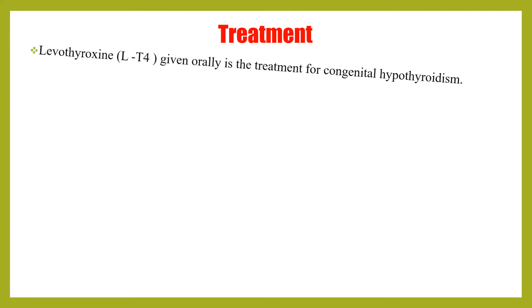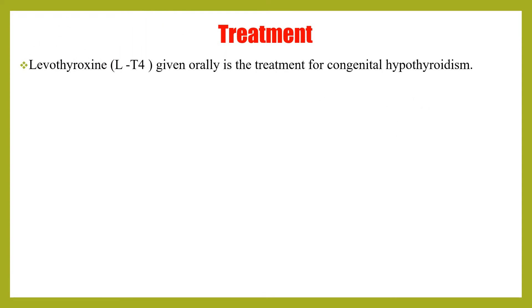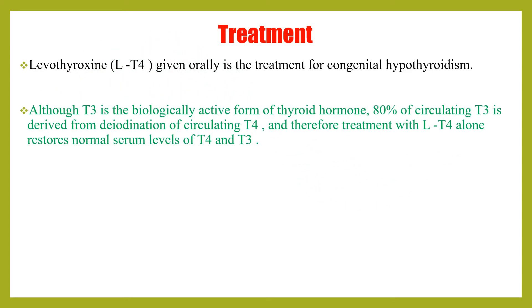Regarding the treatment of congenital hypothyroidism, levothyroxine given orally is the treatment of choice. Although T3 is the biologically active form of thyroid hormone, 80% of circulating T3 is derived from deiodination of circulating T4. Therefore, treatment with T4 alone restores normal serum levels of both T4 and T3.